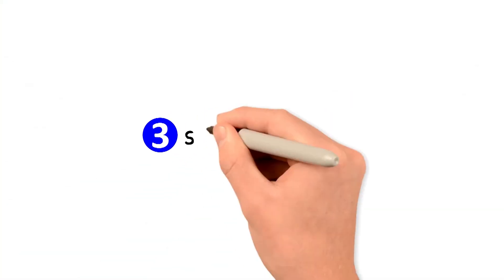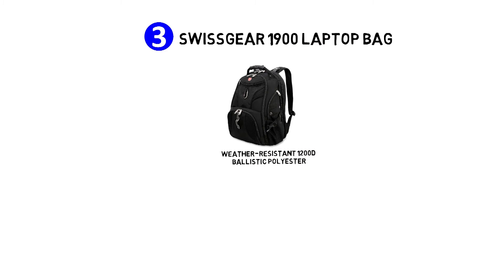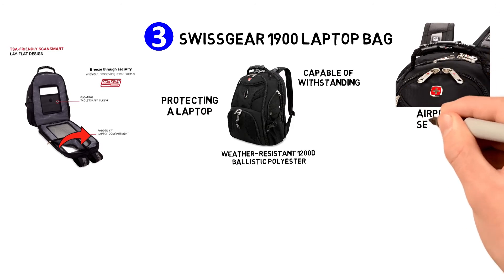Right at number three, we have the Swissgear 1900 Laptop Bag. It's made with durable and weather-resistant 1200D ballistic polyester — in other words, it's capable of withstanding a lot of harsh conditions. Its lay-flat technology is capable of protecting a laptop with a screen of up to 17 inches, and it opens quickly, making it very convenient at airport security.